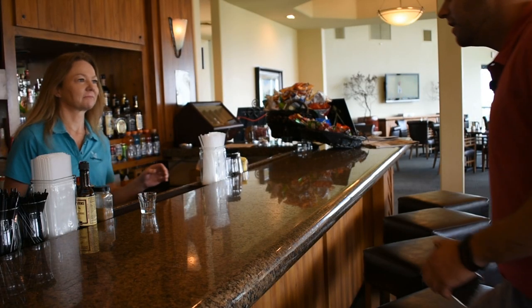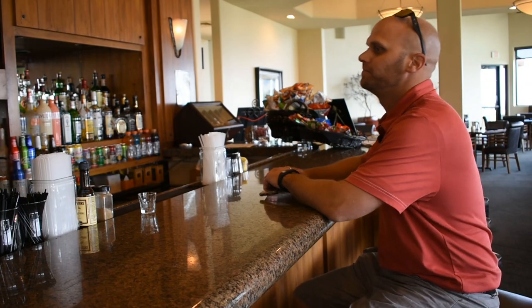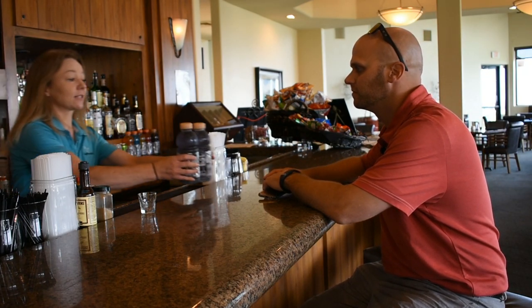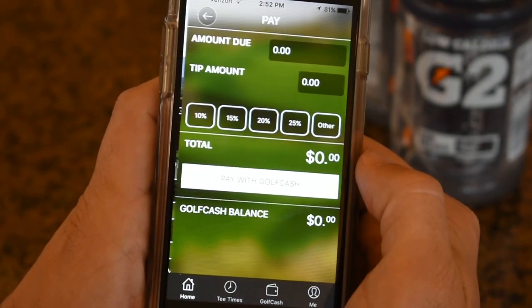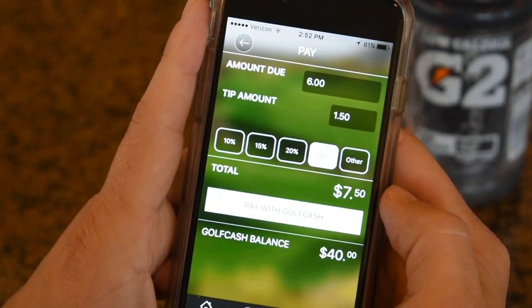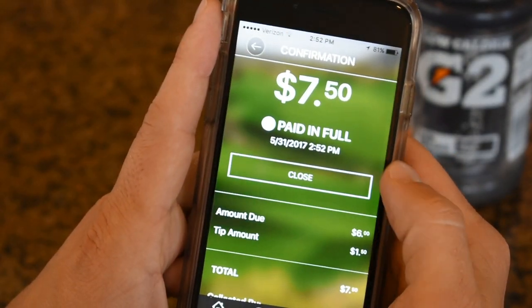Good evening, sir. Good afternoon. I'd like two Gatorades, please. I'm gonna pay with Golf Cash. Sure. And use Golf Cash to pay for a refreshing post-round beverage. Great. Thank you, Brian. Thank you.